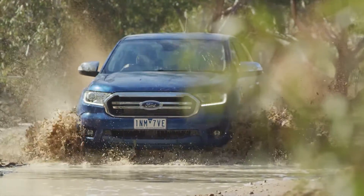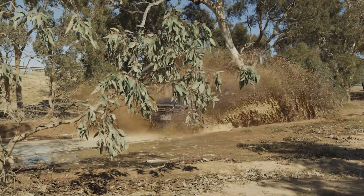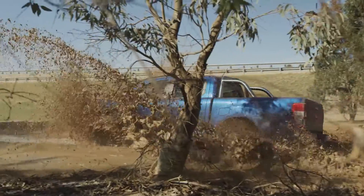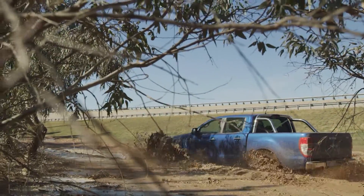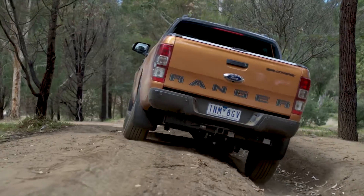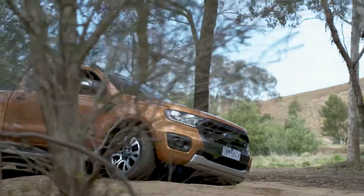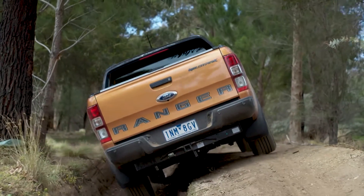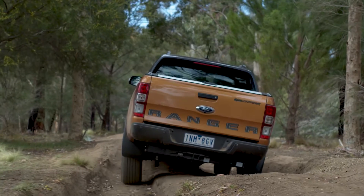Ford has included the 157-kilowatt, 500-newton-metre, 2-litre bi-turbo diesel engine from the Raptor in the new Ranger lineup, which is offered on select models for a $1,200 premium over the 3.2-litre 5-cylinder equivalent. Performance from the bi-turbo engine is not noticeably more potent than the 3.2-litre, however it does have advantages in other areas. The bi-turbo has a slightly sharper throttle response than the larger engine, engine noise under acceleration is noticeably quieter, and it is also less thirsty than the old 3.2.